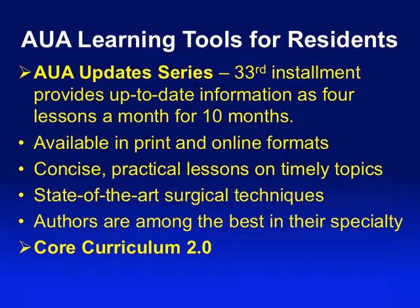We also have the AUA Update Series, a very popular program for both residents and practicing urologists — now in its 33rd year. It provides up-to-date information on four lessons a month for 10 months out of the year. Available in print and increasingly in online format, these are very concise, practically oriented lessons on timely topics. The committee meets and decides on topics — if you have topics you think are important, you can send them to me or to Peter Carroll, who chairs that executive group.